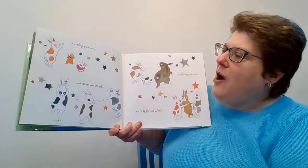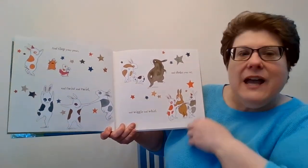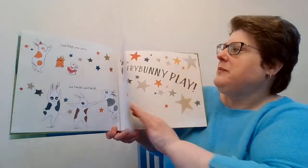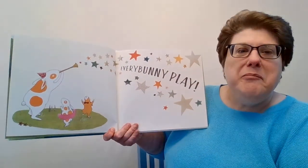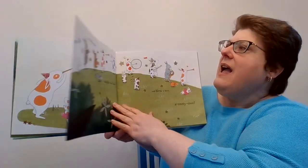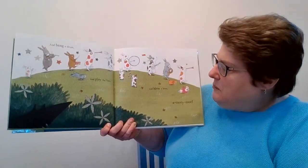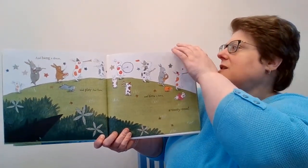And clap your paws, and twist and twirl, and shake your tail, and wiggle and whirl. Every Bunny Play! And bang a drum, and play the flute, and blow a horn, a tootie-toot-toot!